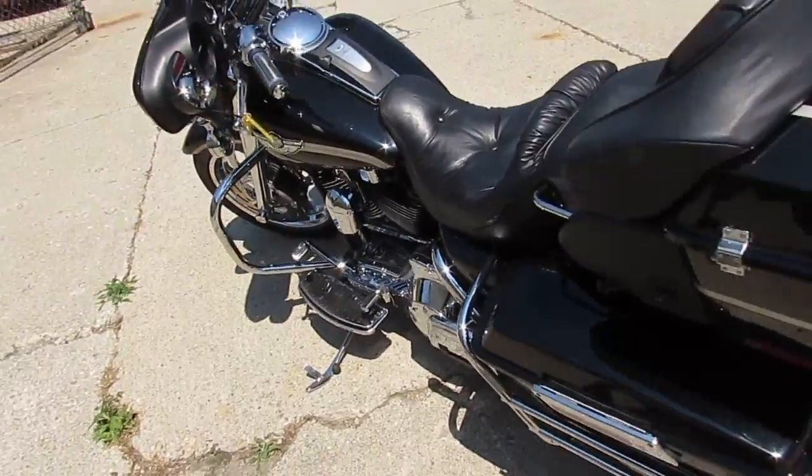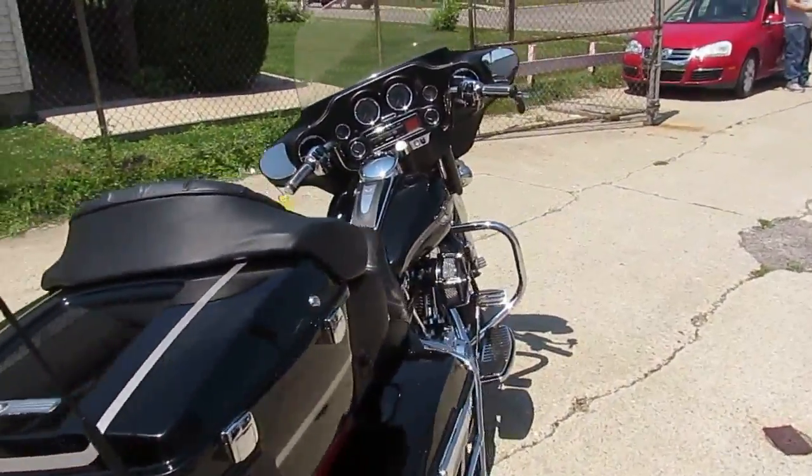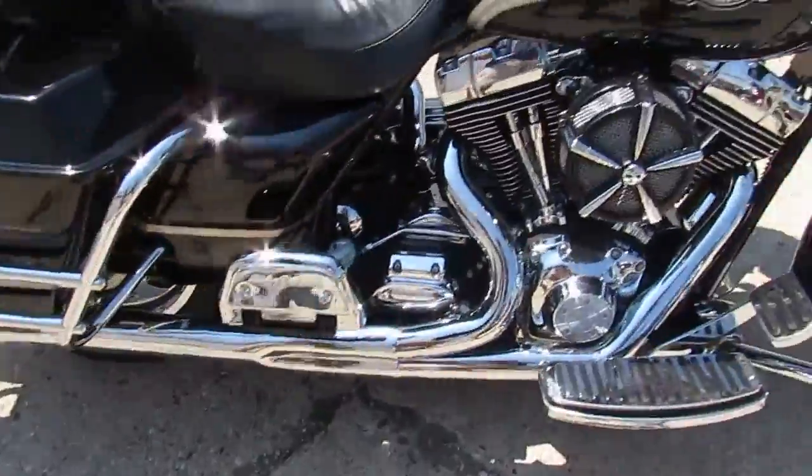I'm just looking as we talk. It's got chrome floorboards — more chrome than we can list on this thing. Super clean, low mileage, hard to find Ultra Classic 100th anniversary edition with all the extras — $10,900. This one won't be here long.